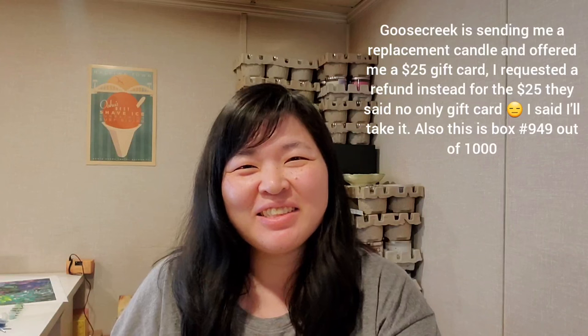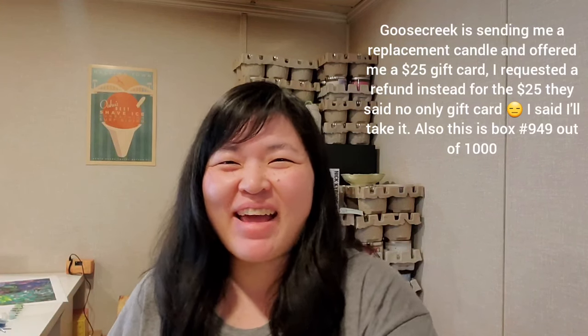Okay, so one damaged candle, one dented box. I guess I'm calling Goose Creek to see if they could just send me a replacement for the candle, and I'll take this as a win I guess. Talk to you guys soon, thanks for watching, have a good day, bye.